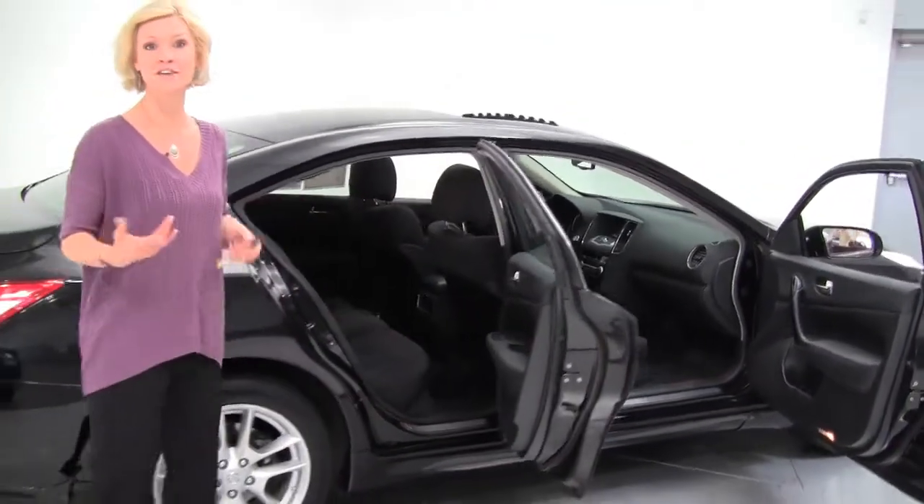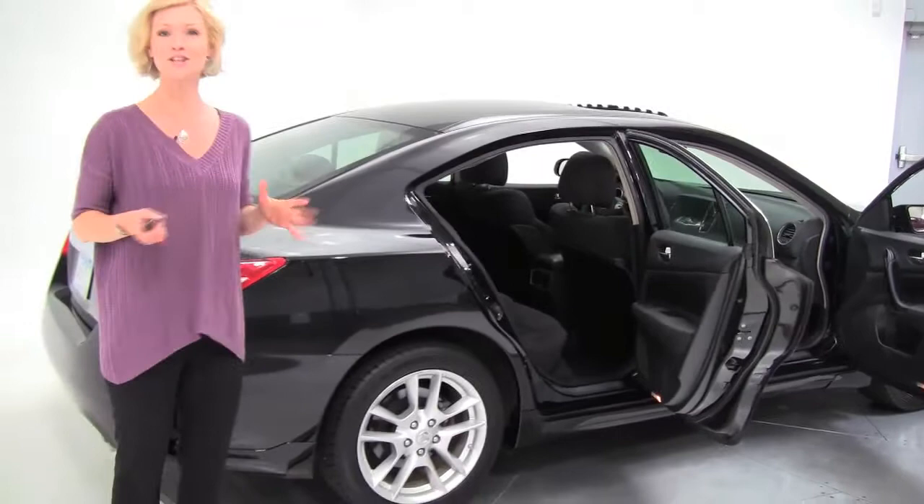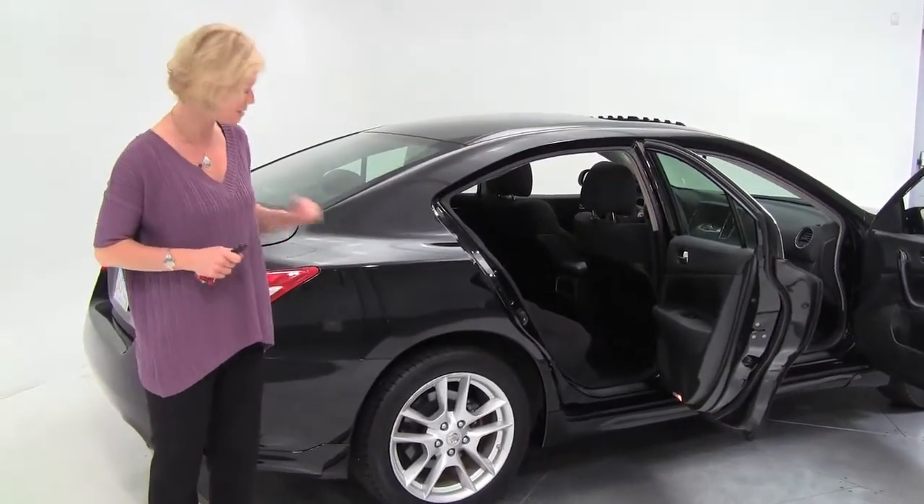This is a previously leased vehicle, one owner, leased originally right here at Feldman Nissan. We do have service records available.